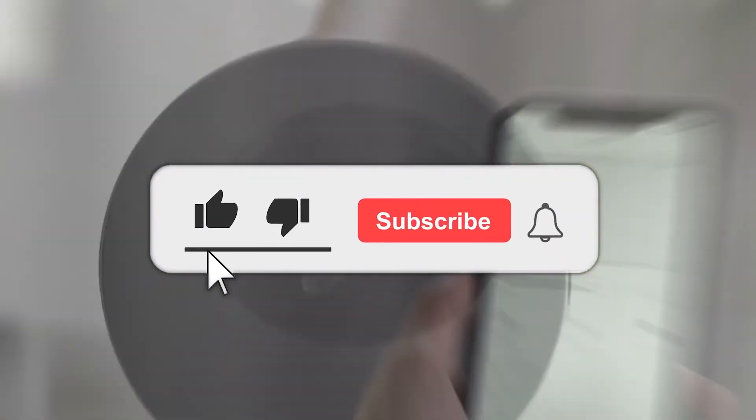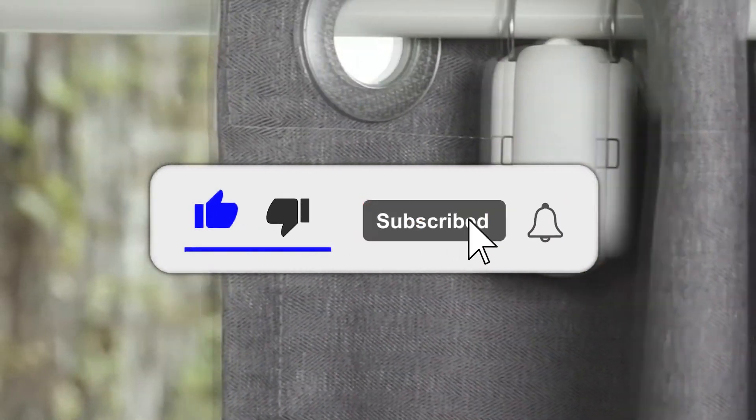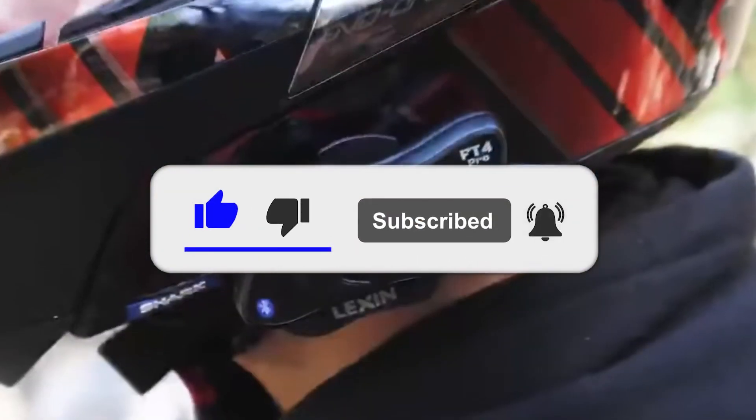That is all we have for you today. Thank you for watching. Don't forget to leave us a like and hit that big bold red subscribe button to subscribe to our channel. Till next time!